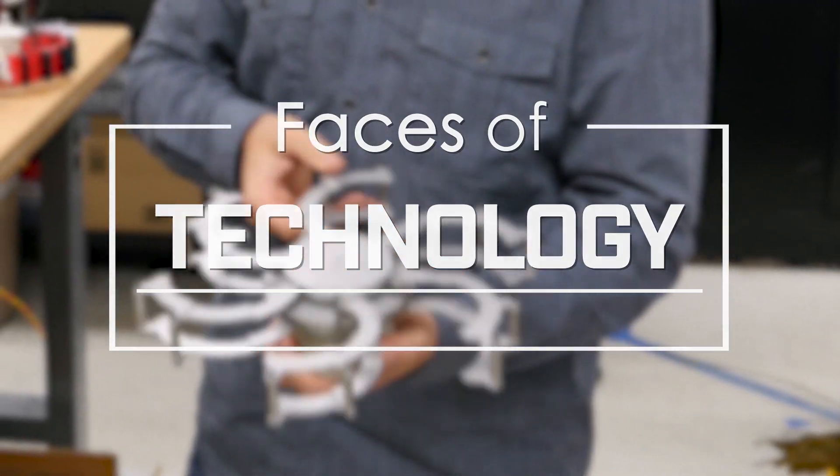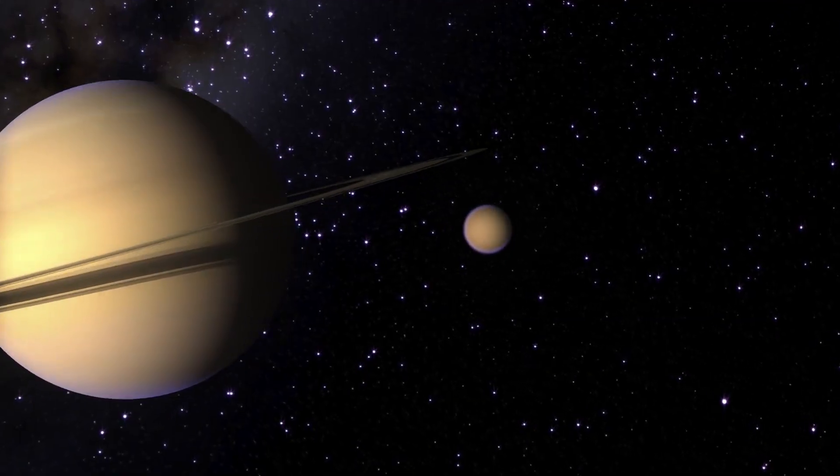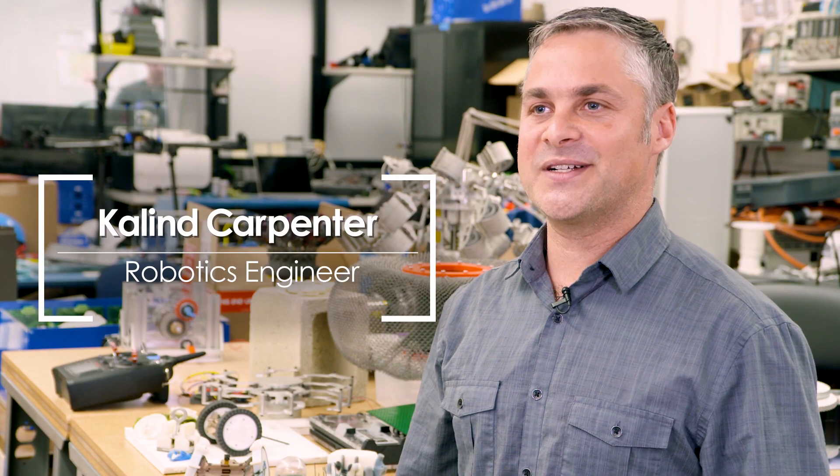I work with different technologies that will enable scientists to get their instruments to wherever it is they need to get them. My name is Kaelin Carpenter and I'm a robotics footwear designer.